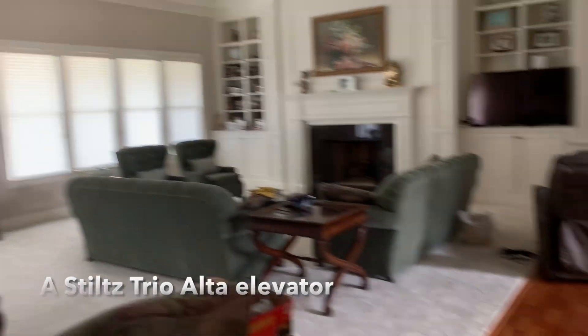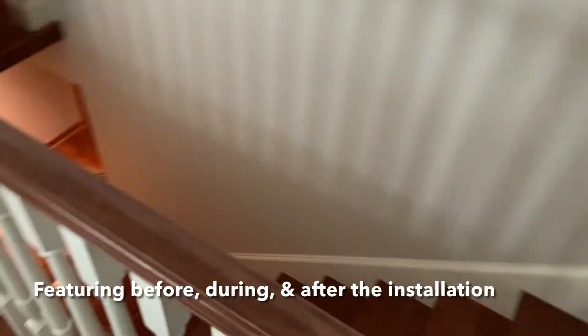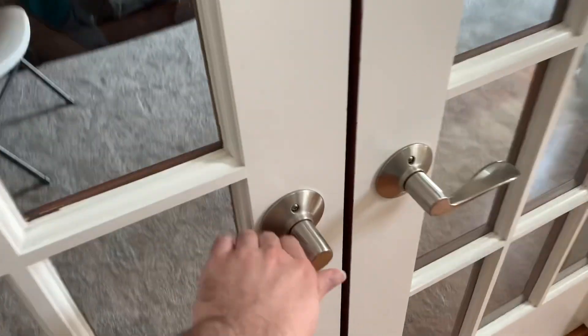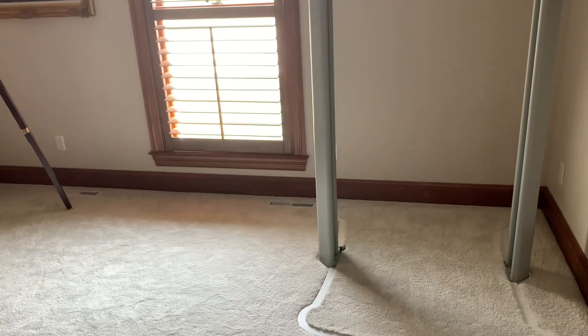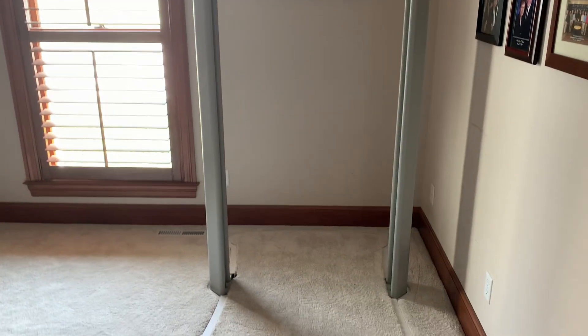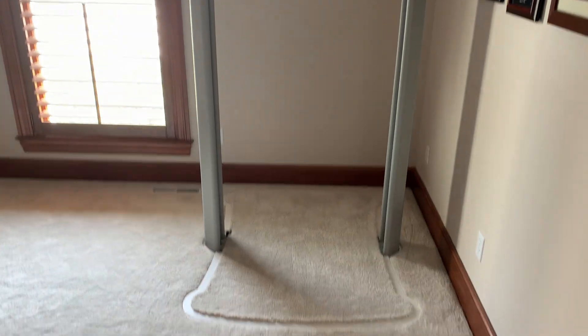We're here in a beautiful private home with a beautiful stairwell, but they have something else — I just witnessed the installation of an elevator. Wait a minute, where could it be? You'll find the answer in a moment. Let's take a look at some photos and clips from the installation.